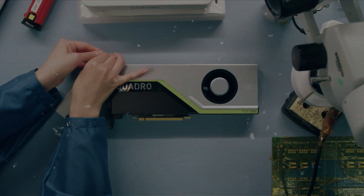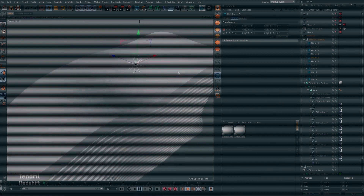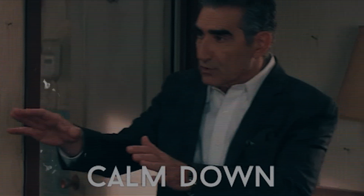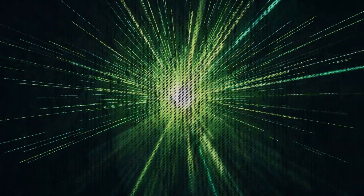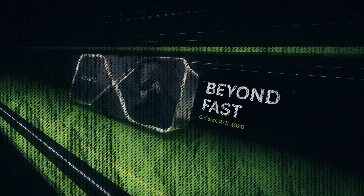Looking for a new graphics card can be really hard, especially when you need something powerful enough to handle demanding tasks. But don't worry, because the Nvidia GeForce RTX 4090 blows its competition out of the water.